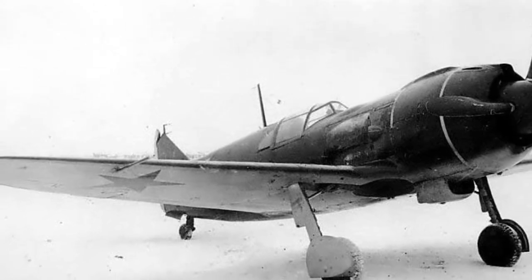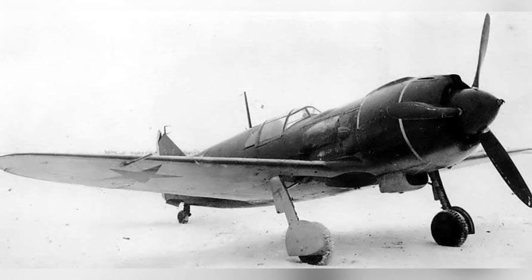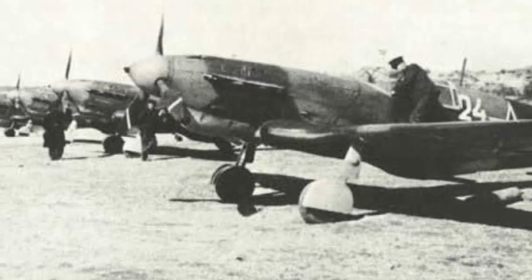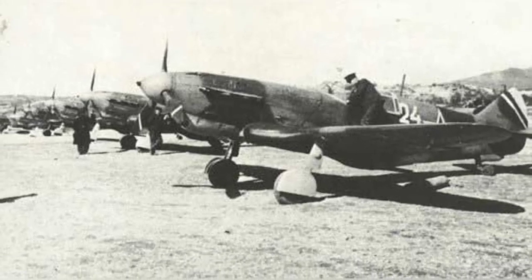An old LA-5 plane is parked on a snowy runway, but we don't know when the photo was taken. Some LA-3 fighter planes are parked at an airfield, but we don't know the date.